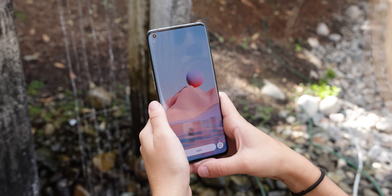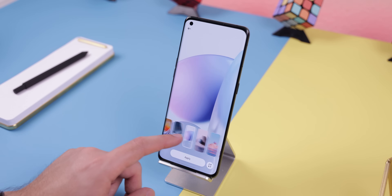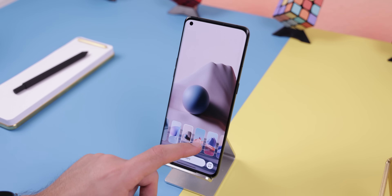Oppo has included a new set of beautiful wallpapers that take your home screen to the next level. Each one is abstract themed and they honestly look great with whatever custom icons and widgets you choose to use.